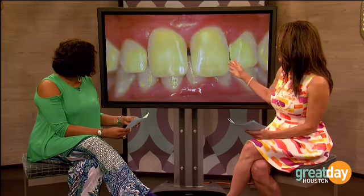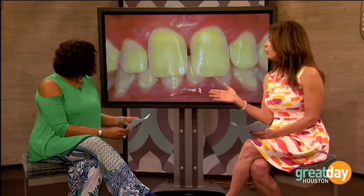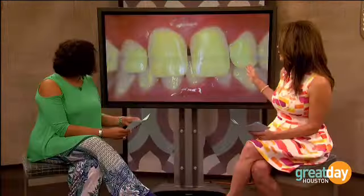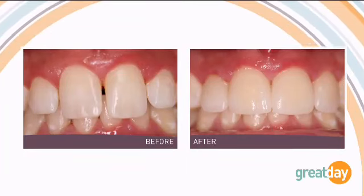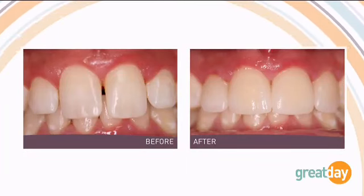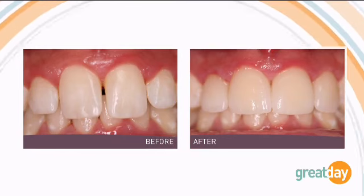This is another case where the patient came in, had gone through orthodontics, and had a gap between the teeth. A lot of times a doctor wants to veneer eight teeth, but in this particular case we only had to do four. You can save money by doing four instead of eight or ten and still get a great result.